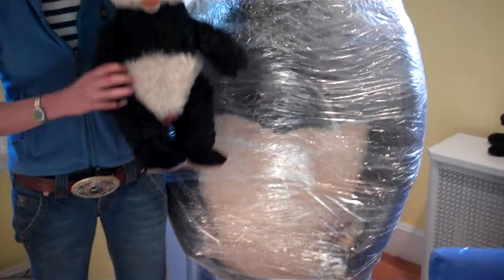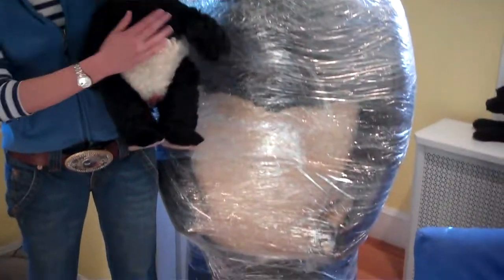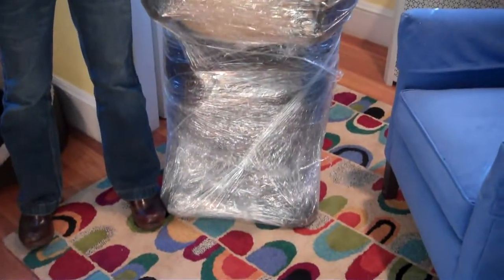Up to this point, King Panda was our largest panda and a beloved addition to our collection, but I think that's about to change.